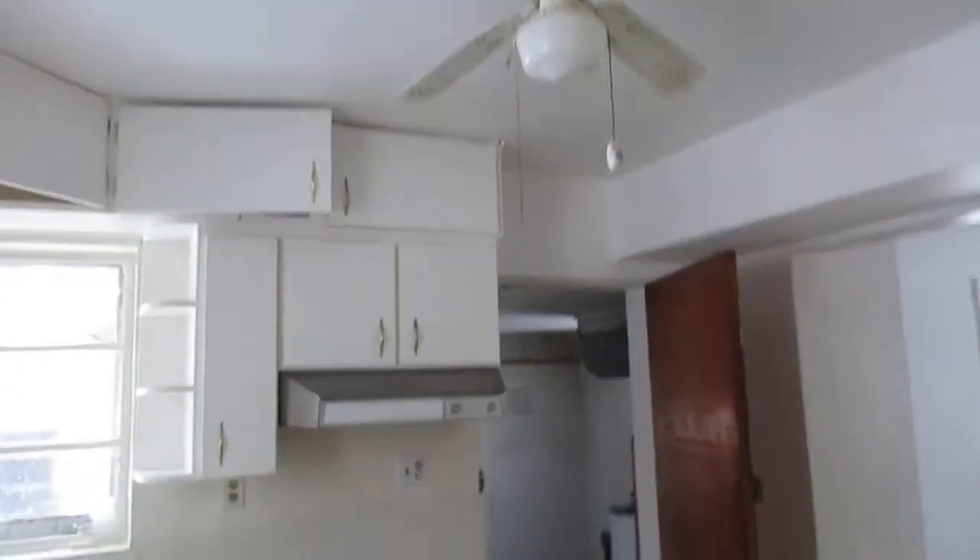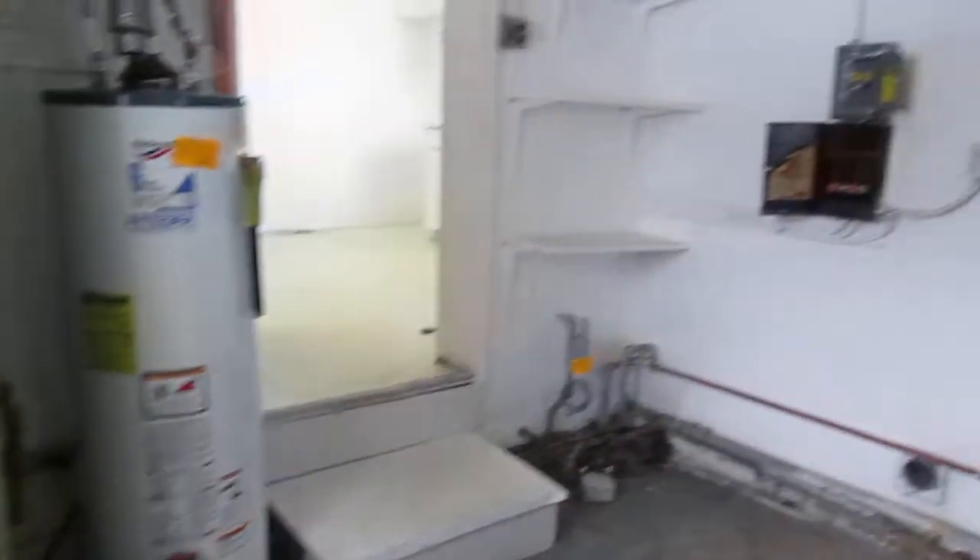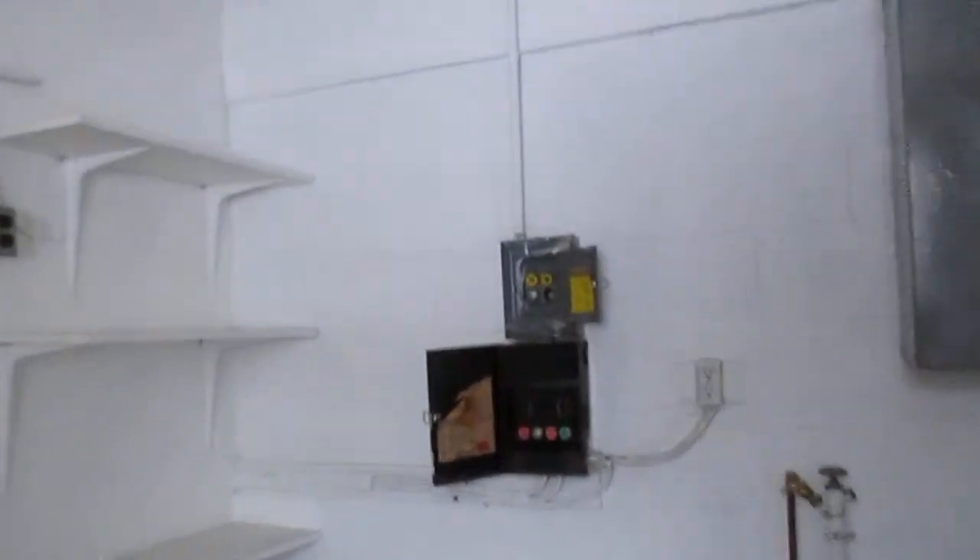Kitchen with vinyl tile floor — holes in some vinyl tile. No appliances. Ceiling fan with some table space. Connects to a utility room, two steps down. Furnace, hot water heater, water meter. Old style electrical panel. Utility sink. And here's your one car garage.